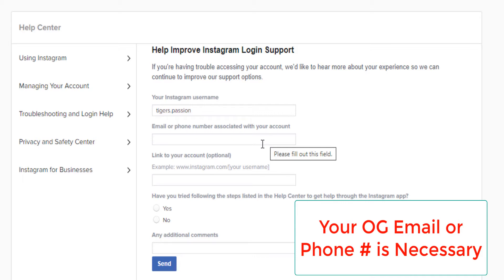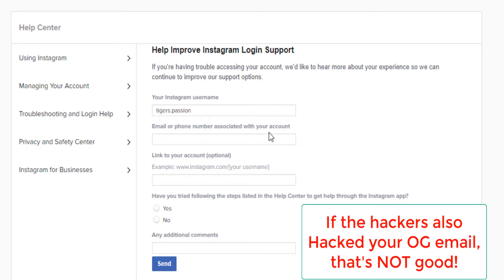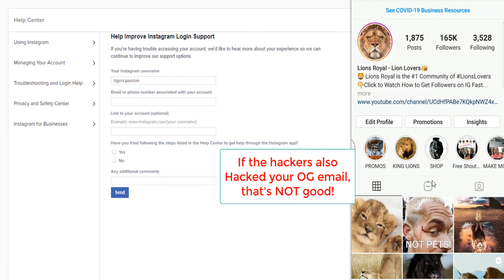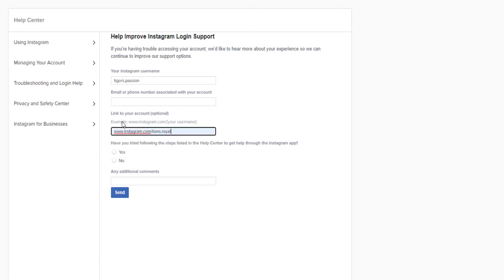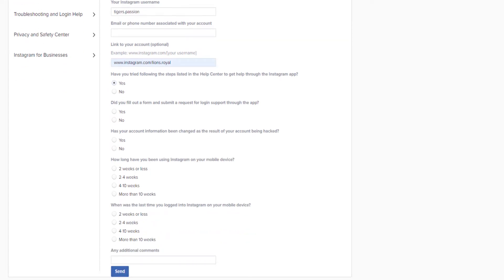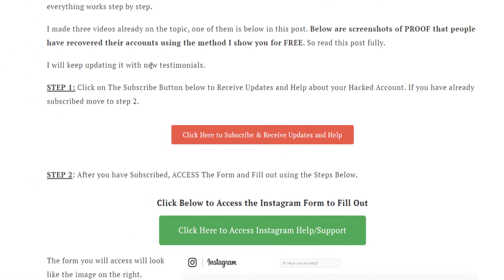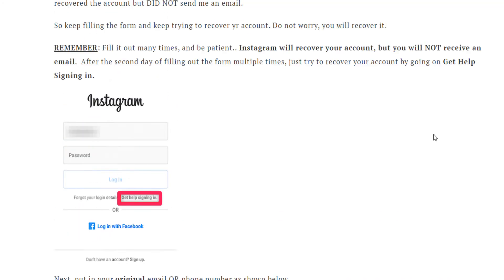Here's my advice: make sure you have access to the original email address and also use the original phone that your account was hacked from. Instagram will track the device on which you were logged in. Make sure you put the link to your account and click 'Yes,' then keep filling out the rest of the form following this guide.